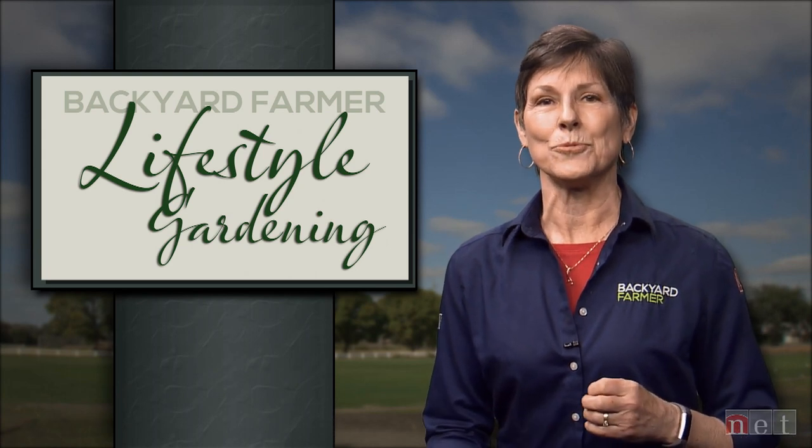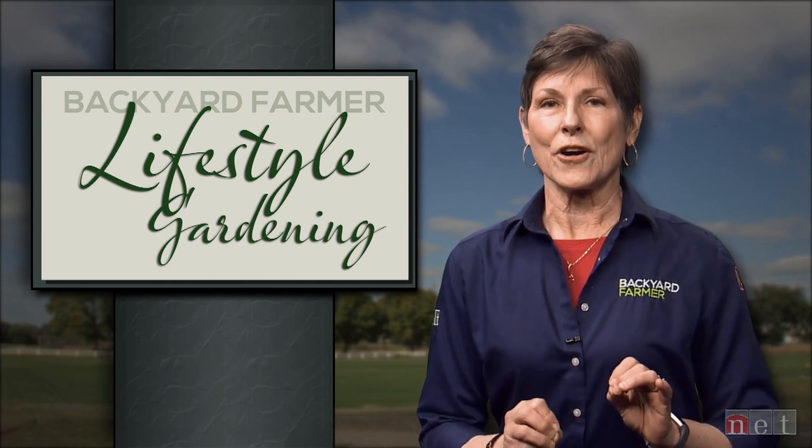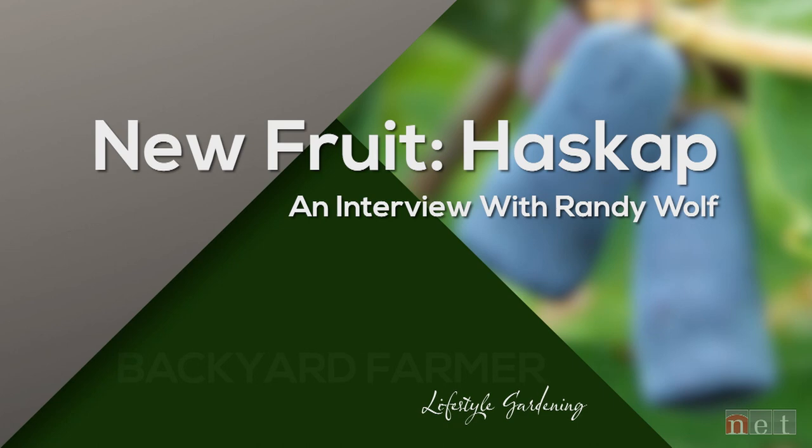It's now time to talk to a garden professional. Today we're going to hear from Randy Wolf from Campbell's Nursery, who is going to tell us about all the wonderful things about a new fruit they are growing in the garden center called hascap. It's my pleasure to be talking to Randy about a really interesting plant — new to us in production — and what's really going on in the Lincoln garden center world and across the state.